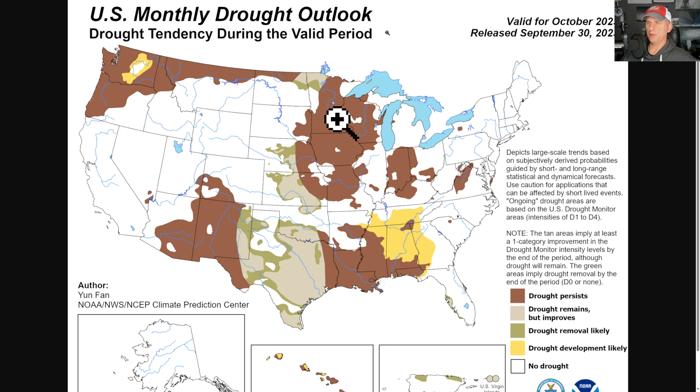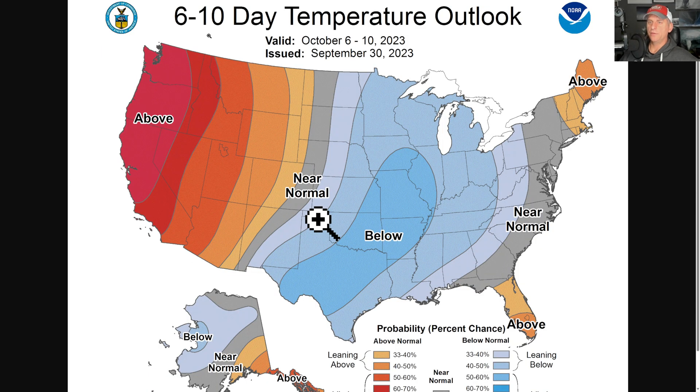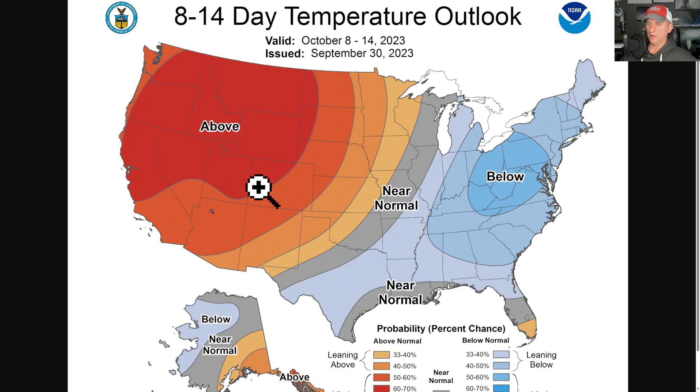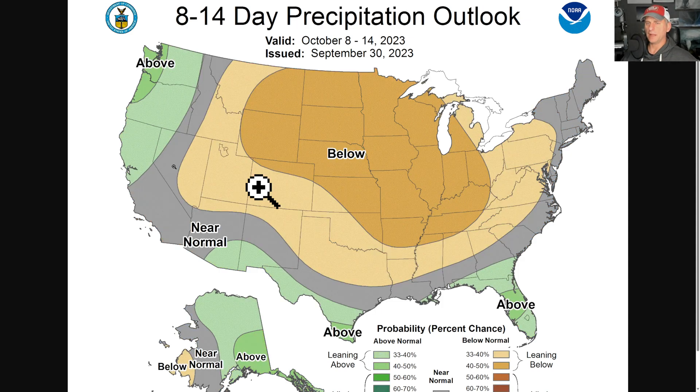The monthly drought outlook — issued yesterday. You can see California is just drought-free. There's no drought persisting, no drought improving — nothing. California is basically drought-free at this point. Very nice to see. Some portions of Arizona and New Mexico we need to work on, though. The 6 to 10-day temperature outlook shows much of the West Coast above average as we go through October 10th, and not much of a signal for precipitation across a lot of the West. The 8 to 14-day outlook shows the same signal all the way through October 14th, with a little bit of a potential for the storm track to return to some of the Pacific Northwest and maybe include Northern California.